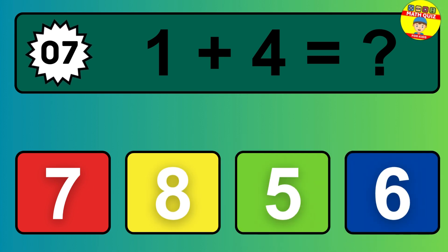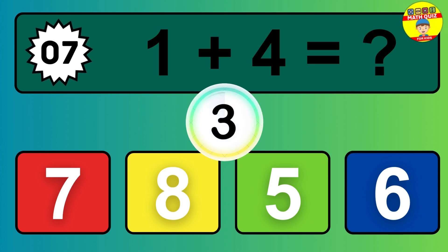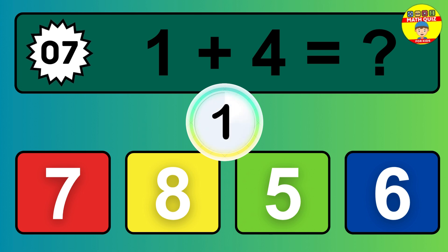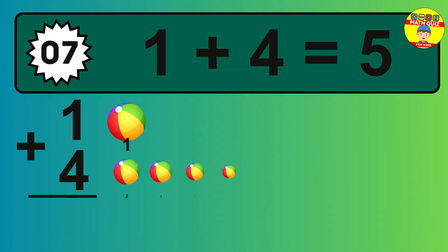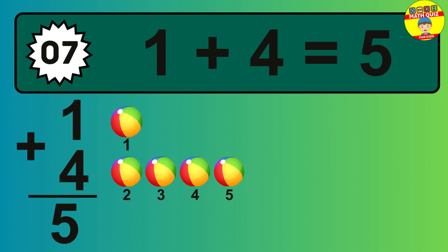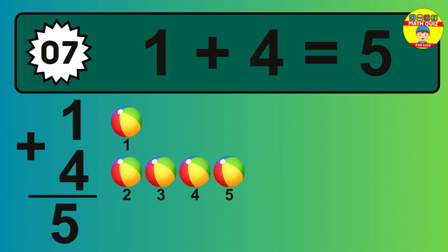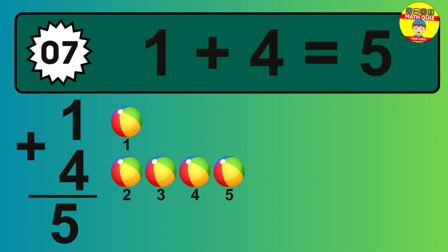Question 07. 1 plus 4 equals what? So the answer is 1 plus 4 is 5. Let's count it. 1, 2, 3, 4, 5.